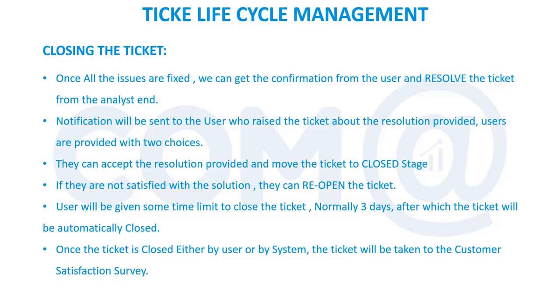We provide a resolution and move the ticket into resolved state. There are different states available in the closure option. First, the analyst marks the issue as resolved and confirms in the ticket and over phone. The ticket status will be changed to 'Resolved.' The user already confirmed verbally, but we still want that recorded in the system — the ticketing tool should have that validation. The user can then go ahead and provide the confirmation, and the ticket will move to 'Closed' state.